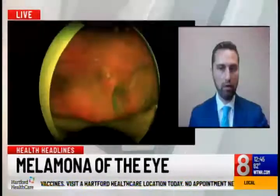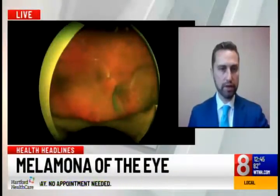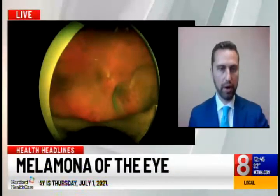Most of these melanomas develop in the back of the eye, so the symptoms can actually be quite subtle and many patients have no symptoms at all. So it's very important to get your eyes dilated and to be going for routine eye exams to screen for eye melanoma, as the best time to detect it is before any symptoms have developed.